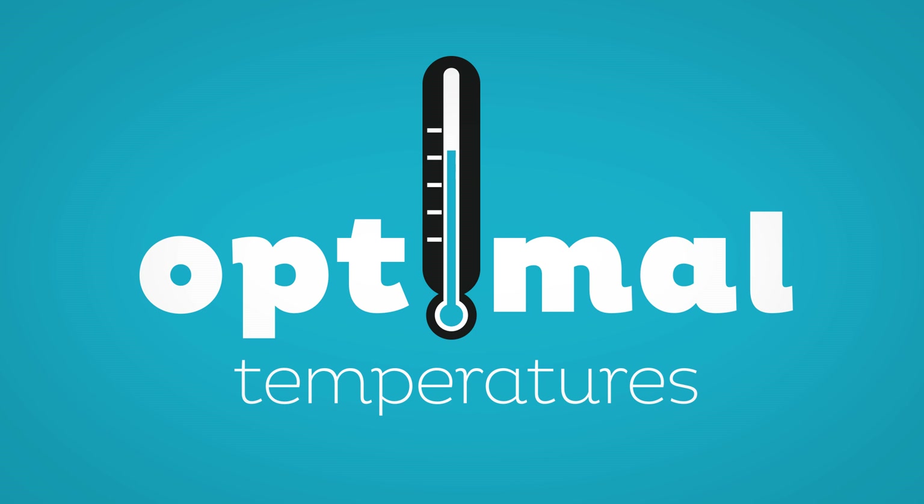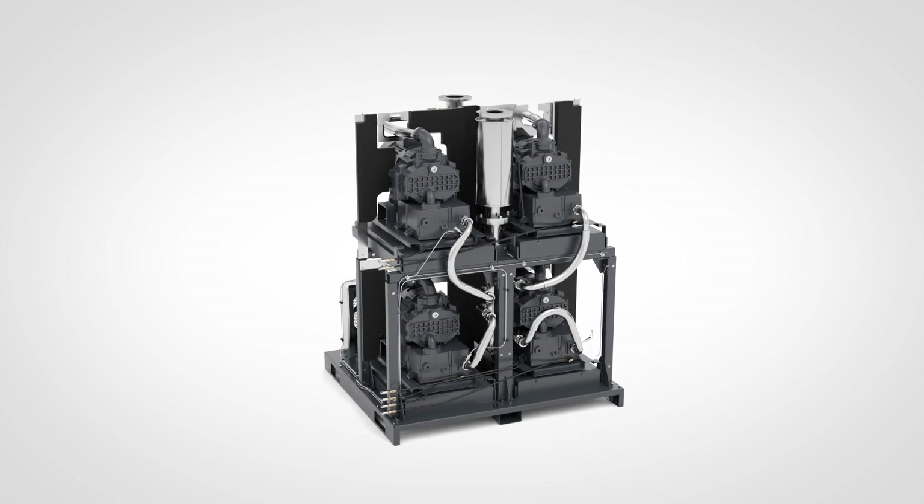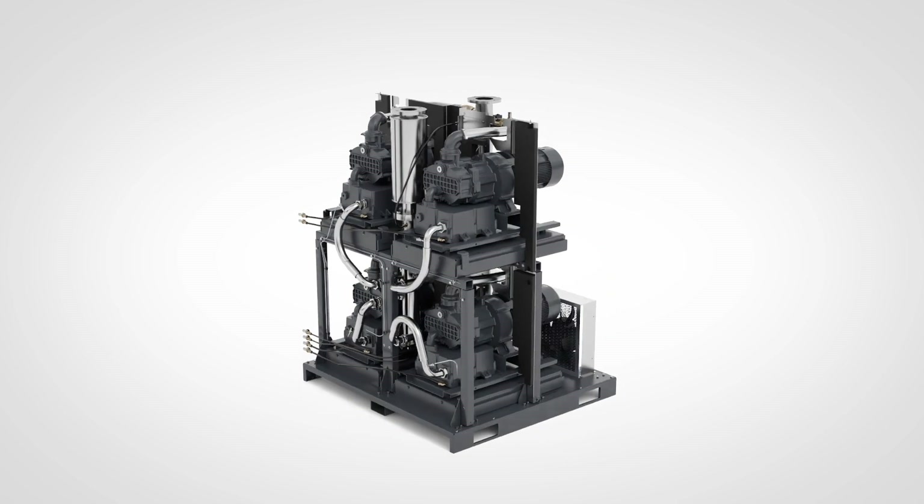How cool is that? The DZM multi-pump package — a smart and cost-effective solution to any system's needs.